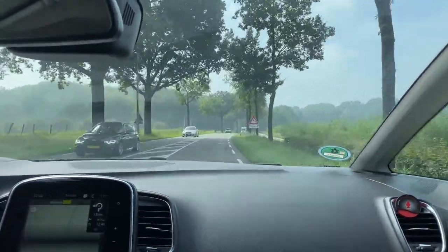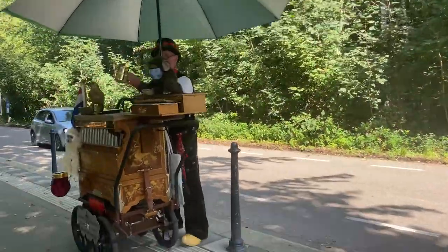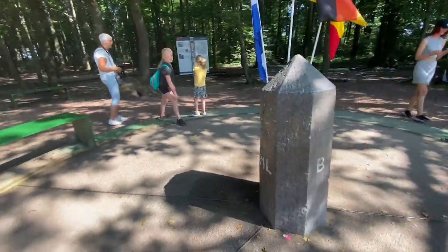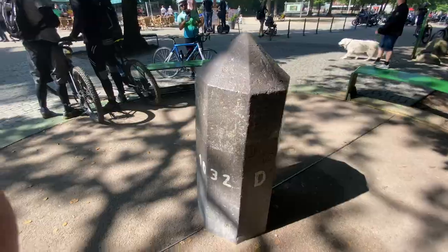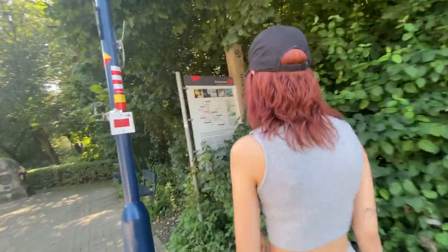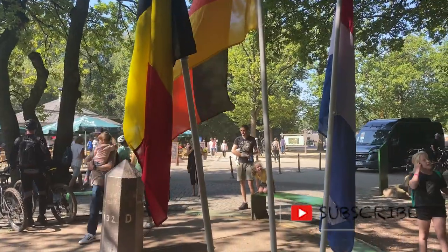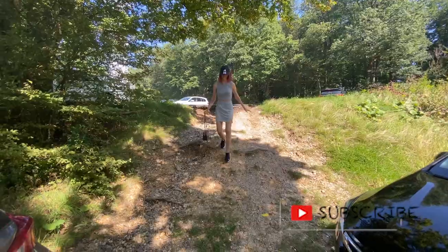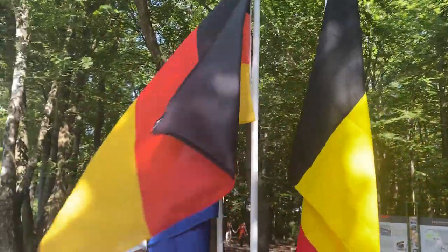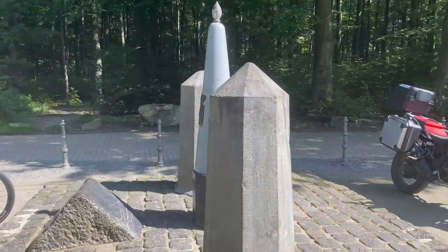Next up we have the Three Country Point, or Drielandenpunt. This is a point in Limburg, the south of the Netherlands, which connects to the borders of Belgium and Germany. You can be at two places or even three at once. The Drielandenpunt itself is open 24/7, and besides the point itself, you can also play games, stay overnight, or take a walk around. There's a great view of Belgium, you can walk straight into the forest of Germany, and the road to the point is in the Netherlands. I'd never been here before, but I can definitely say it's worth the drive.